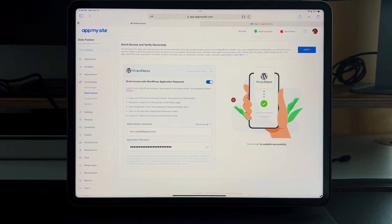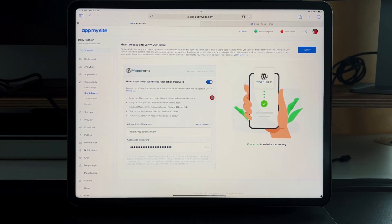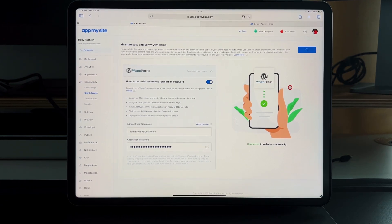After setting up the appearance, you connect your WordPress website. Use your login email or username and an application password — not your regular WordPress password, but an API key created inside WordPress. Log into your WordPress admin panel, navigate to Users, go to Profile, and create an API key. Copy it, paste it into App My Site, verify it — API key submitted successfully — and WordPress will send all content and data to App My Site.